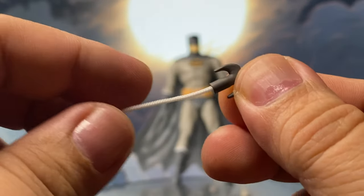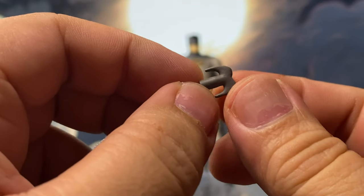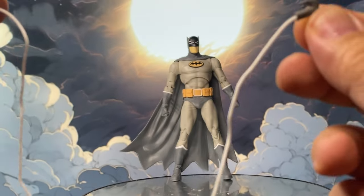It also comes with this more classic-looking — or should I say traditional-looking — grappling hook with an actual thread on it.